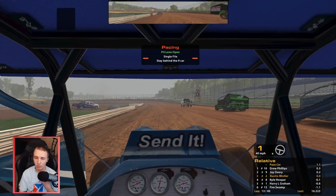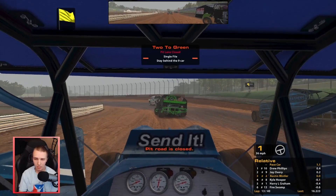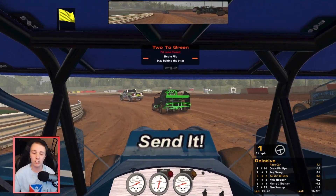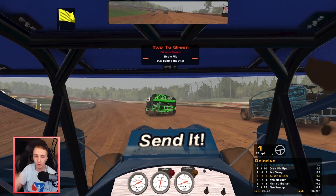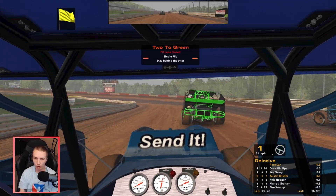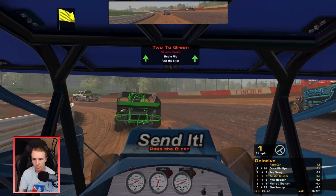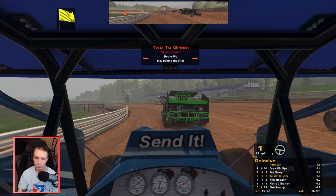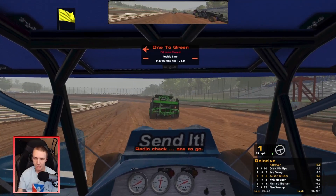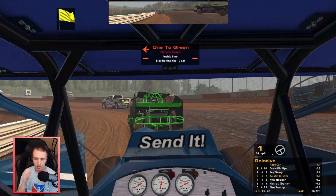I'm hoping we can just stay out of wrecks with these restarts and just survive at this point with how crazy they've been. We still only got a 4X - that's fine, my safety rating is completely fine. I just want to gain some iRating. I've lost like 250 on the dirt side. We gained a little bit back and got back straight to 4,000 going into this race, so hoping we can gain some. I have the timing of this leader down on these restarts - he does the same thing every single time.